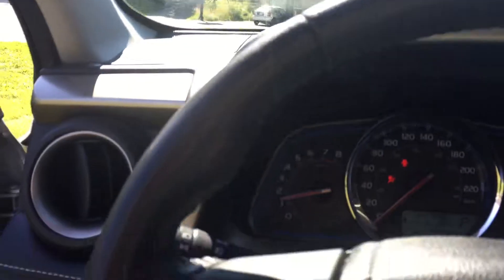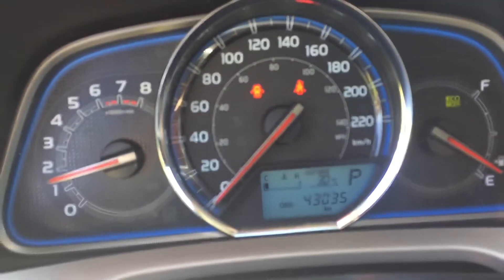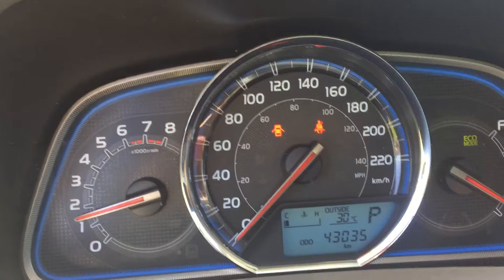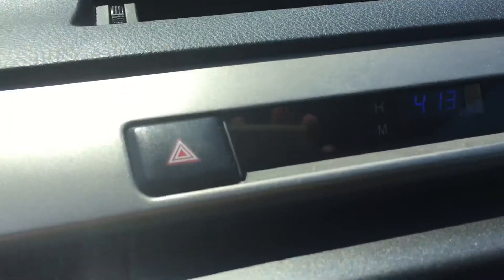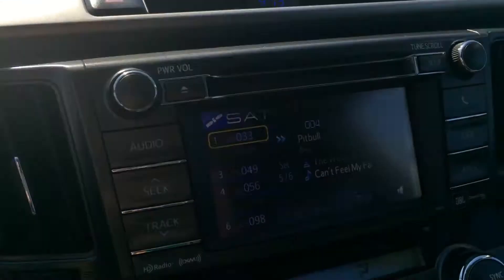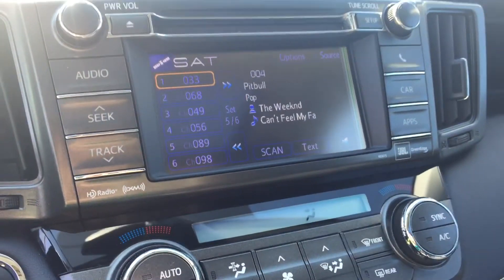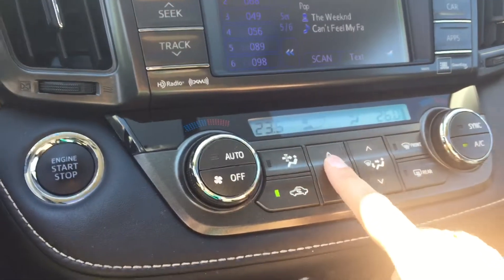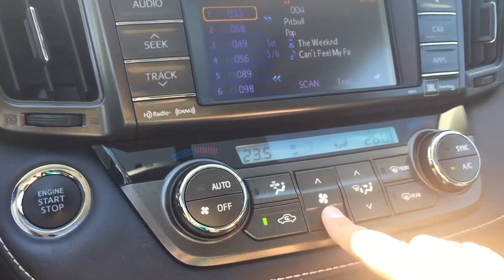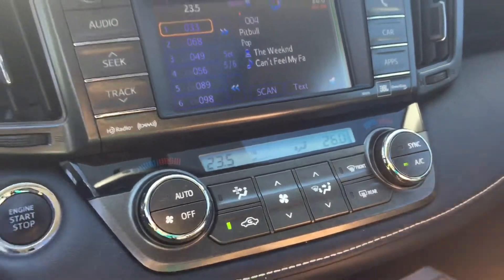Leather steering wheel. Only 43,035 kilometers — not too bad for the year. You have your clock up top and your four-ways. It's playing satellite radio. You can adjust the air directly from here, with front and rear defrost and AC.